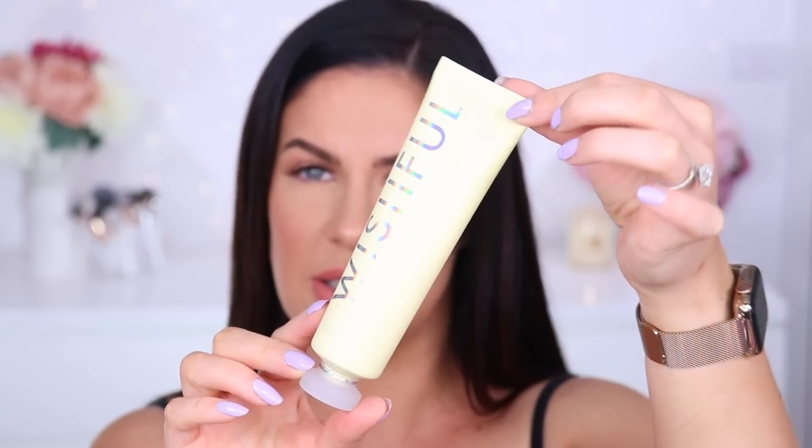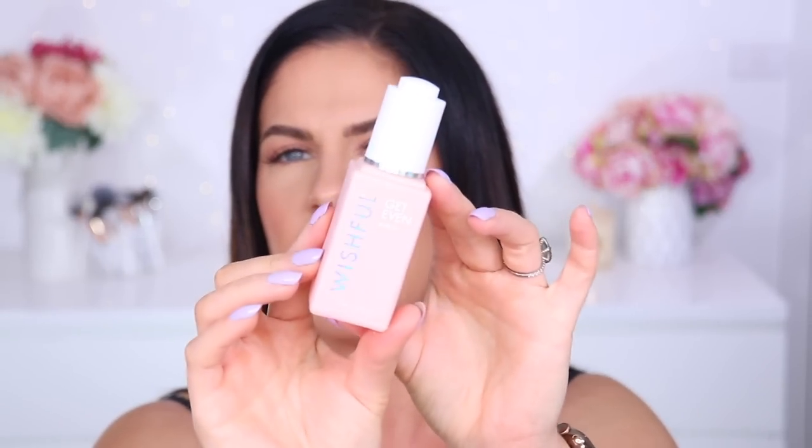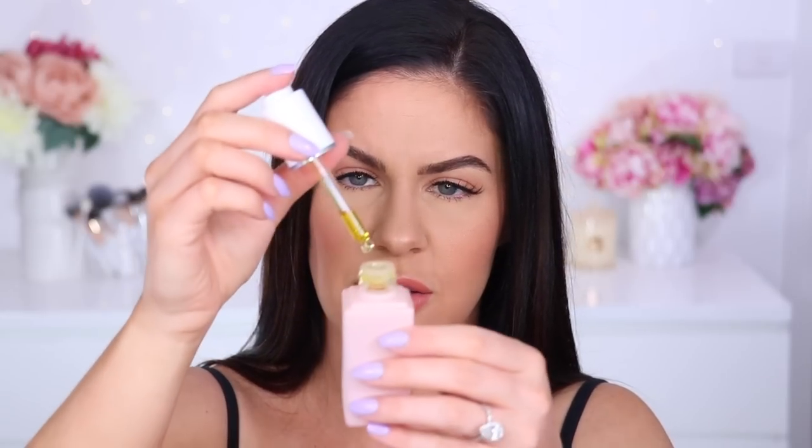I'll absolutely let you guys know what I think, whether it's worth all the hype. Also from Wishful, the Get Even rose oil. It's got rose, carrot seed, rosehip, and baobab. It's meant to lock in moisture, nourish the skin, smooth it, and even skin tone. Really cute packaging. It's a straight-up oil. Oh — it's intensely perfumed. I can smell it from here. It might be a bit much for me, but I'll give it a go.